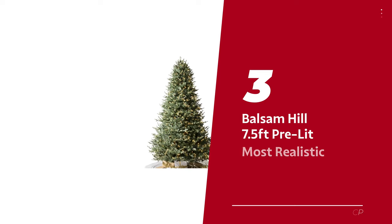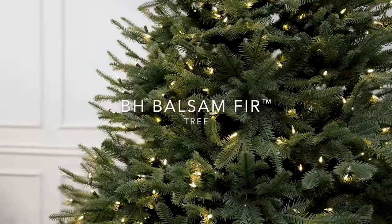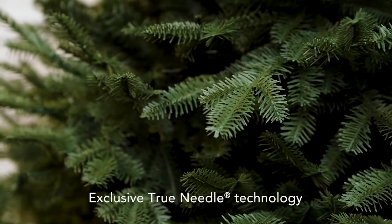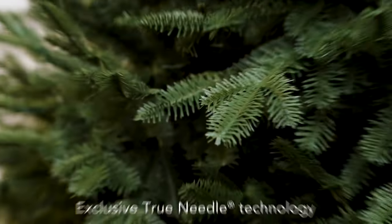Number 3: Balsam Hill 7.5 foot pre-lit — our pick for most realistic artificial Christmas tree. Introducing the creme de la creme of Christmas trees. With its semi-flat needles that could give even the real deal a run for its money, this tree is a crowd pleaser. Sure, it may cost a little more, but trust us, it's worth every penny.